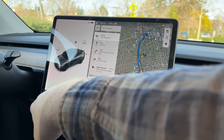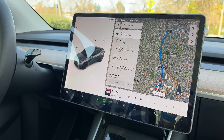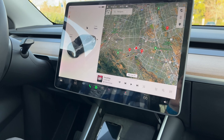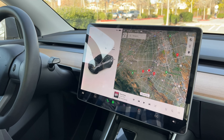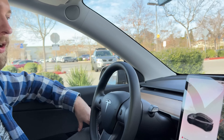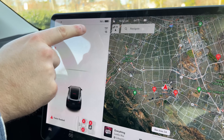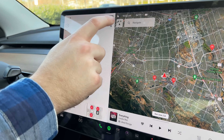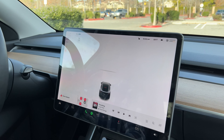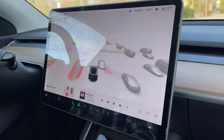Is it mostly the heated seats and HVAC controls that they moved, or are there other things that take several taps now? There are other things that either don't work or only work in a certain configuration. For example, if I wanted to switch the speed limit for my autopilot, I can't tap on it anymore — I have to expand the screen and then tap where the icons moved. That's a straight-up bug.